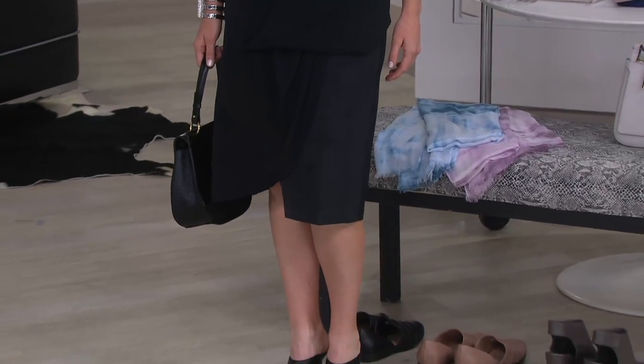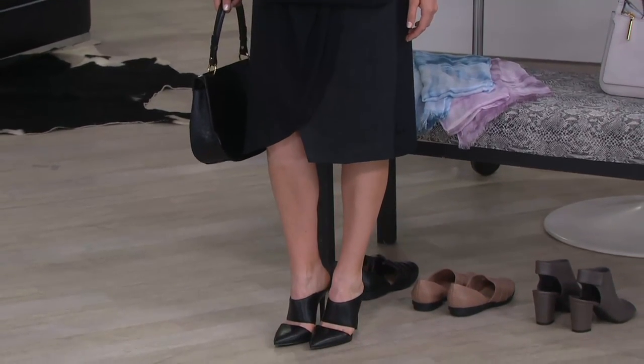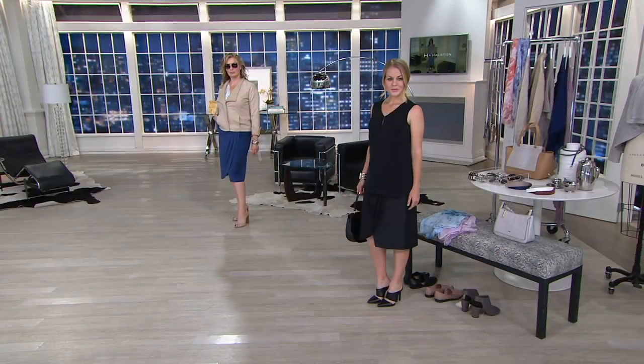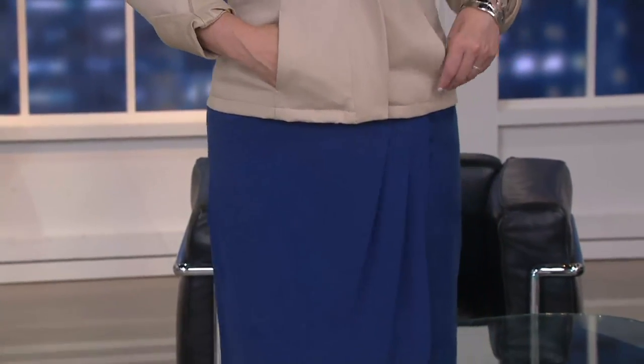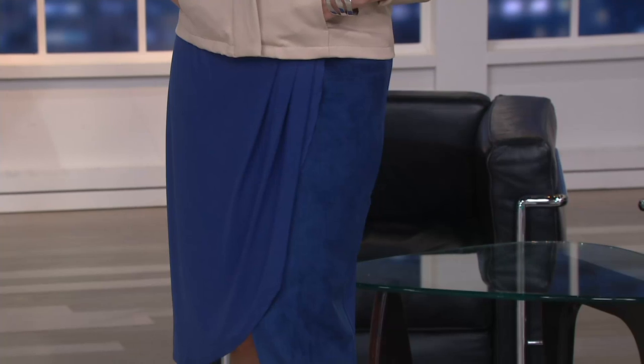A 274-369, it's the drape skirt with suede panel. Clearance price of $35.64, two easy payments of $17.82. First day we're bringing it to you at this low price, and you can see right there the two beautiful colors that we have — we have the black, and then of course we have that Broadway blue.